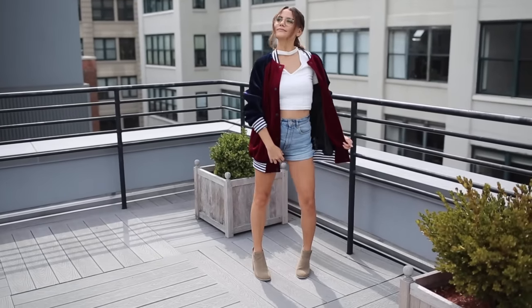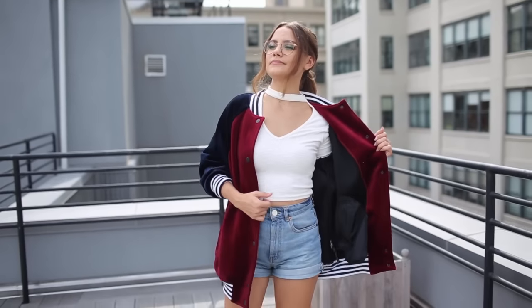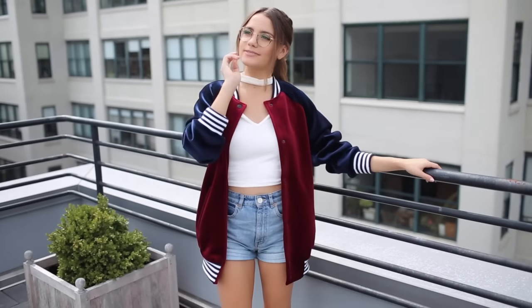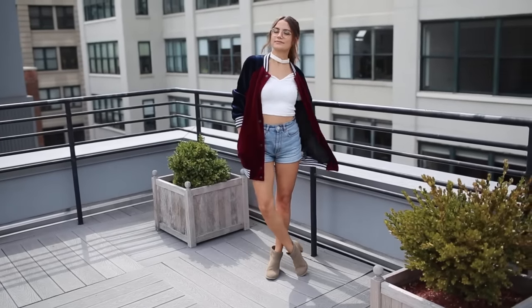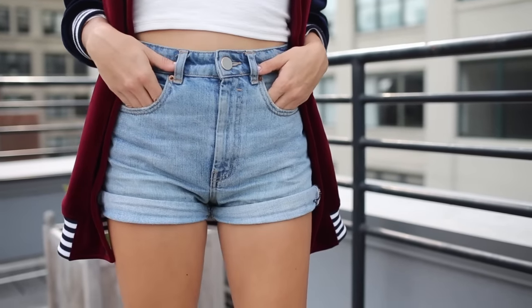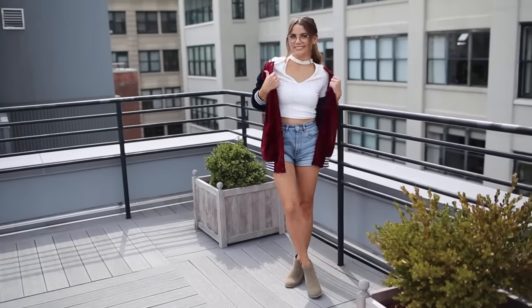Since it's the end of summer I still have some crop tops I haven't worn, so I paired the bomber with a long-sleeve sweater crop top from the brand JOA — a great layering tip. My shorts are the ASOS ones, and my booties are from Urban Outfitters.